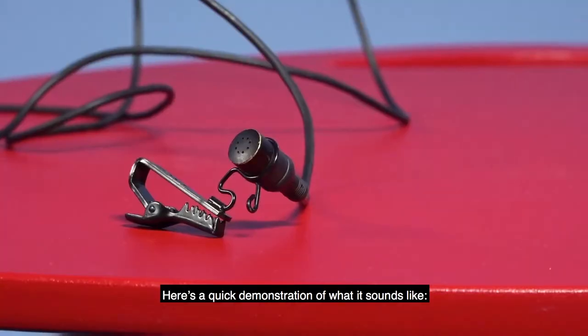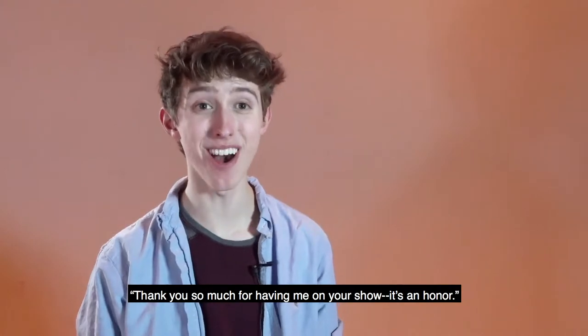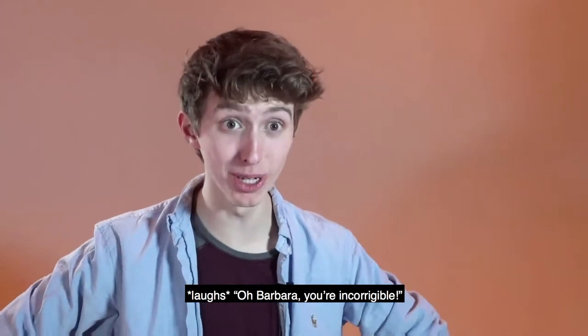Here's a quick demonstration of what it sounds like. "Thank you so much for having me on your show — it's an honor." "Did you make a lot of money?" "Oh Barbara, you're incorrigible!"